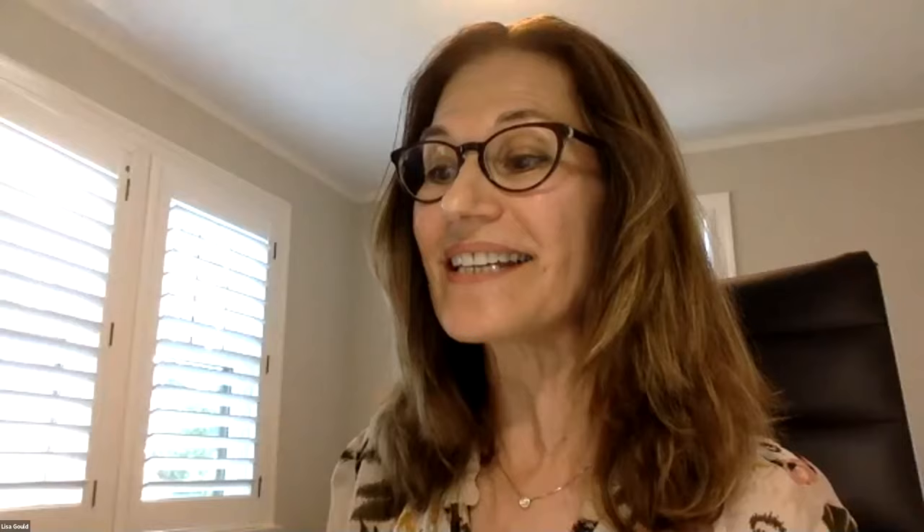He is also President of the Glaucoma Research Society. The title of his keynote address today is Glaucoma Diagnostics: Perimetry or Imaging or Both.